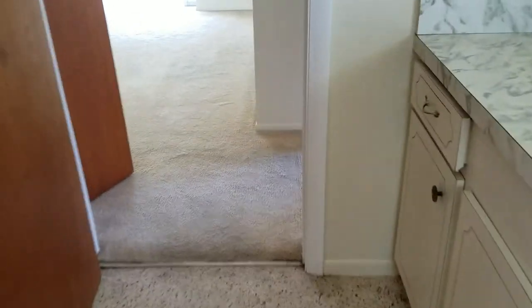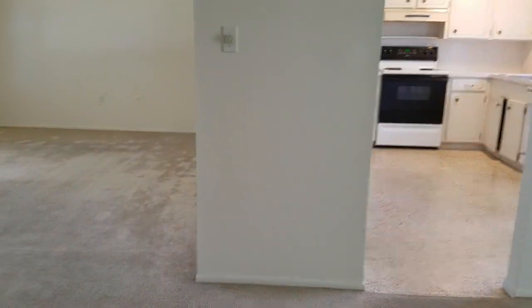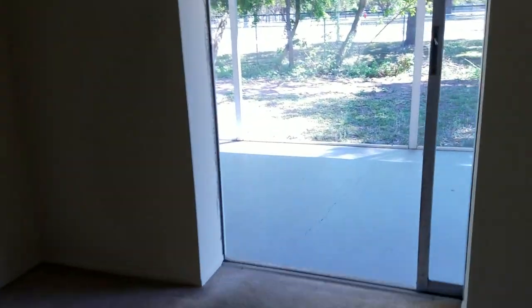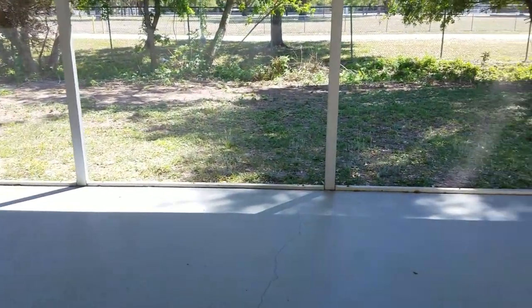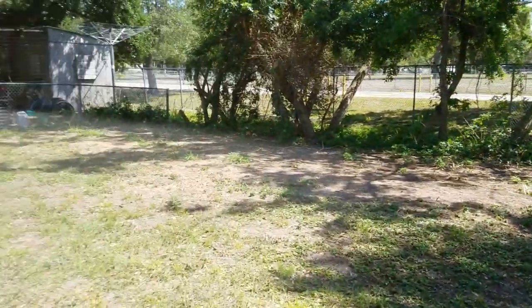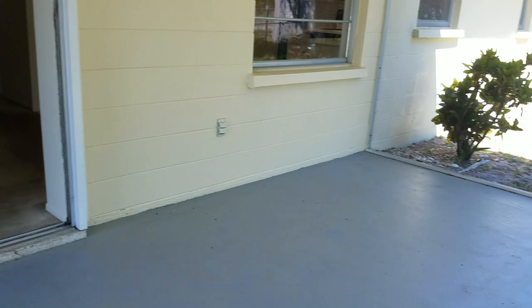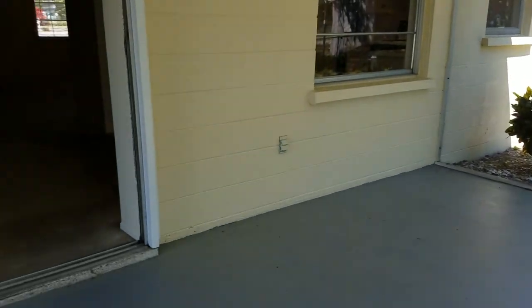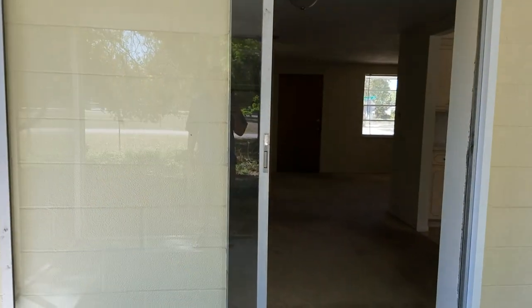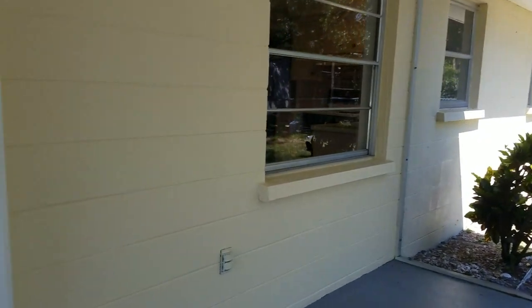This house could be made really cute. It's not bad as it is, but it could be really cute. It's got a little screen lanai with this pocket slider. It's pretty basic but really quiet and cute out here. The exterior looks good, but I'm afraid it needs a roof just because it has three-tab shingles, which nobody uses anymore. You can see how the slider opens up, and it has old windows.